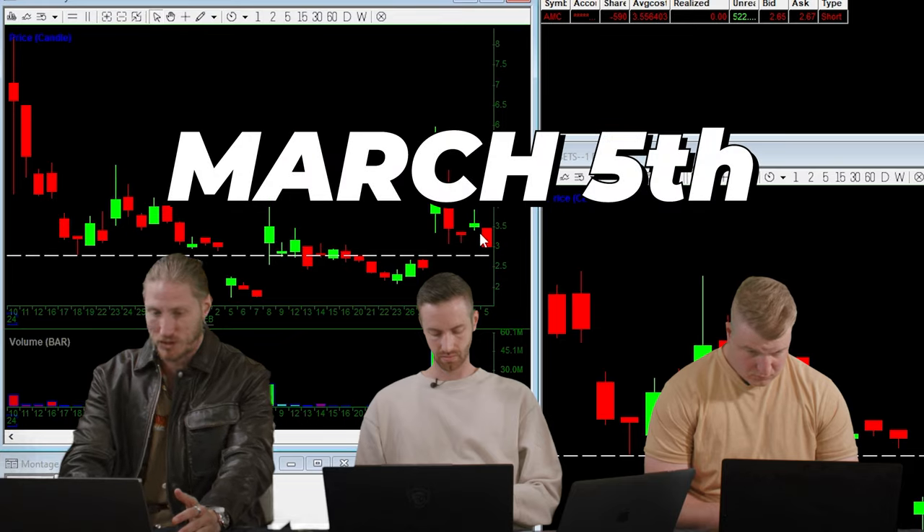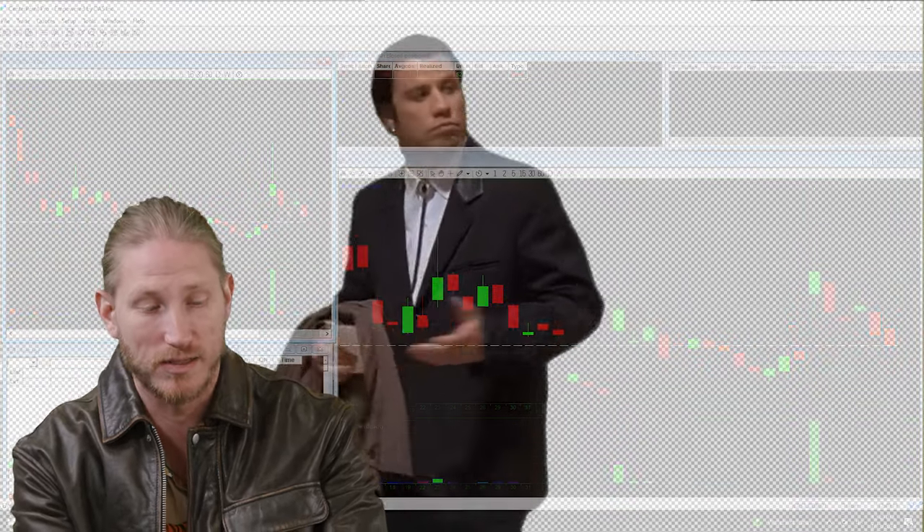Eventually, as of March 5th, it delisted. DETS is no longer a thing. It was something that was good to me for about a month or two at the beginning of this year and end of last year. It was one of my favorite trades, so that was one of my top trades.